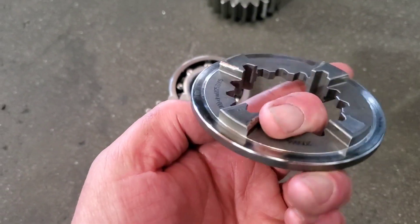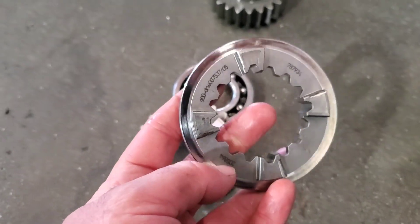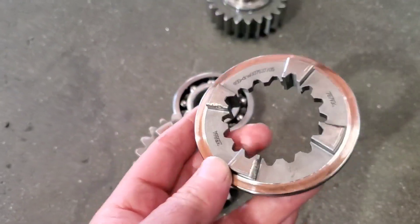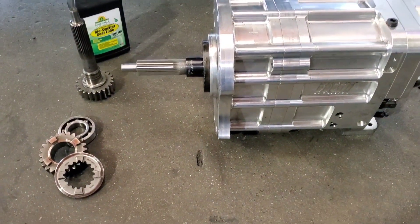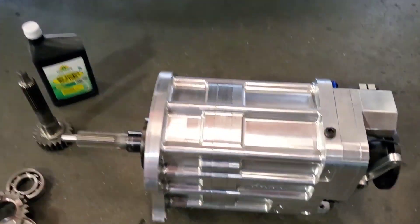We just wanted to see how we were looking, and this particular dog looks better than the dogs I would replace on the four-speed boxes with only a half a season - and this has four seasons. Just fantastic. Overall, really happy with the way the gearbox is performing and the lubrication itself.